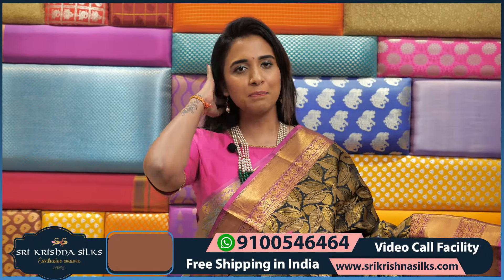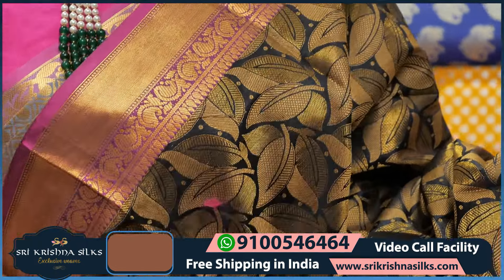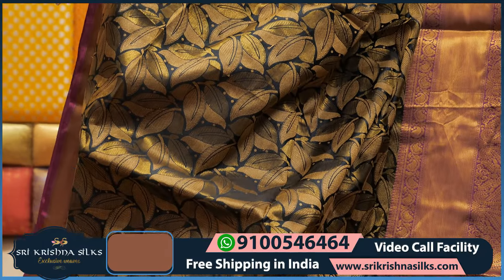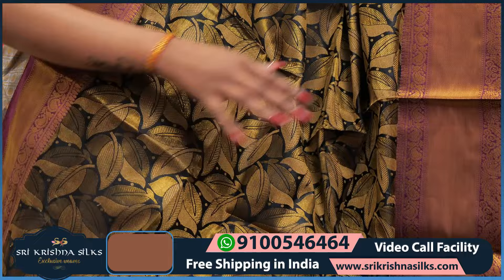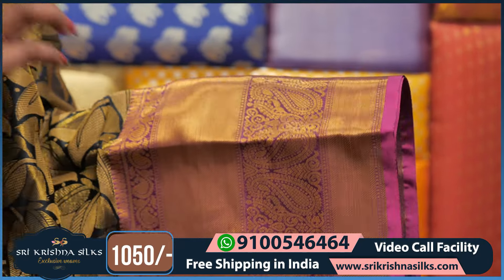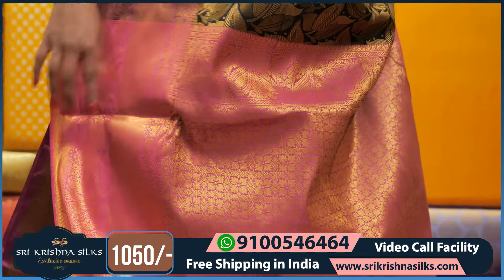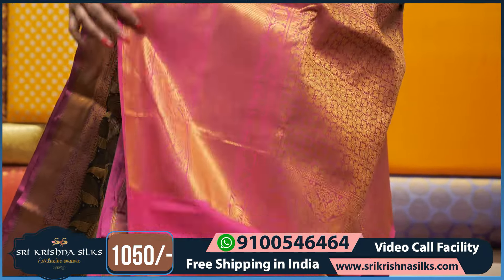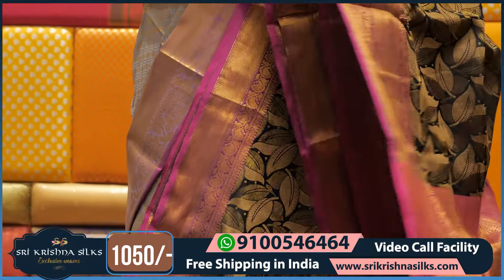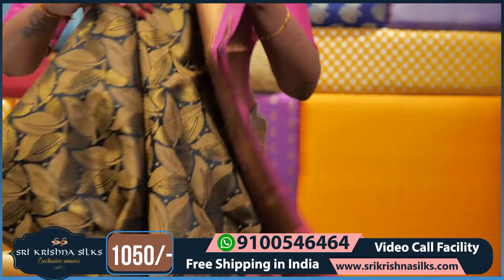Black and purple color saree — very beautiful. The design has a different color with leaf design and golden zari throughout the body. The border has three steps with mango motif and golden zari. The pallu is in contrast pink with floral design, and the blouse has golden zari detailing. This saree price is ₹1,050 only.